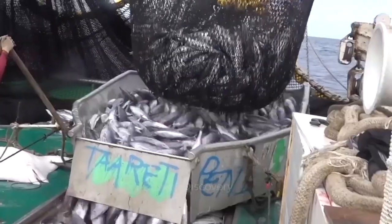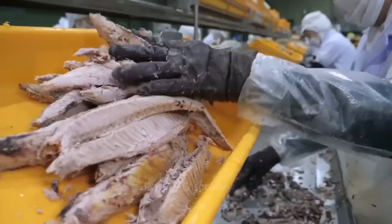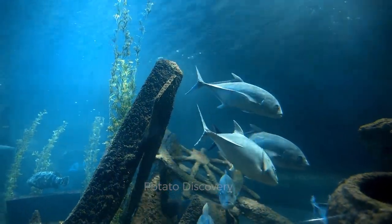Today, we will see how tuna is caught and processed at the factory. Tuna is a marine fish that lives in shoals in tropical and temperate seas.